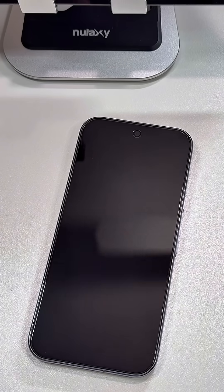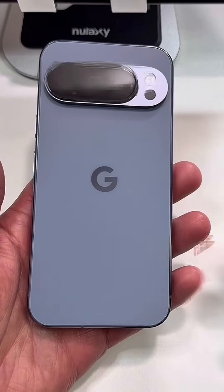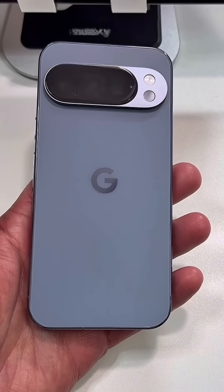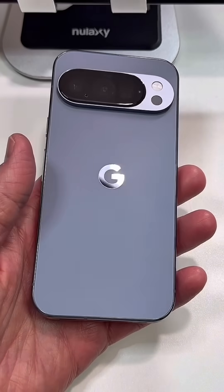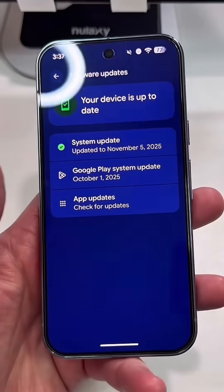Welcome back to eSIM Studios. A quick update on the Google Pixel 10 Pro. It just received the November security patch update along with the feature drop, which had a number of features and themes. Did that update fix anything?